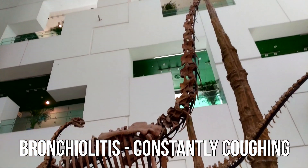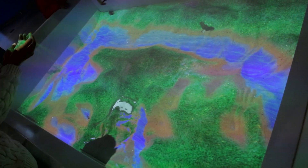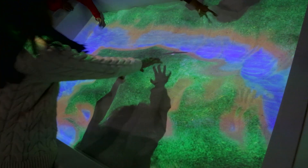They also have this section where you can kind of terraform the planet. It's like a sandbox where you move the sand around, and as you move the sand around it affects how a body of water flows from creek to creek. It's super cool.